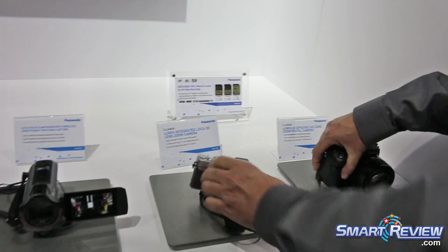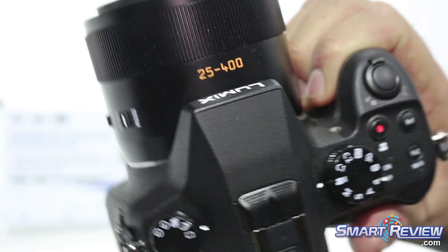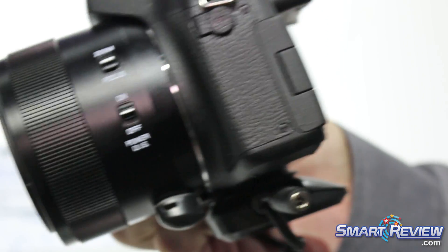From there we go to the FZ1000. The FZ1000 is incredible in the sense that it has a 25 to 400 millimeter f/2.8 to 4 lens. It's a Leica lens and it shoots 4K video.